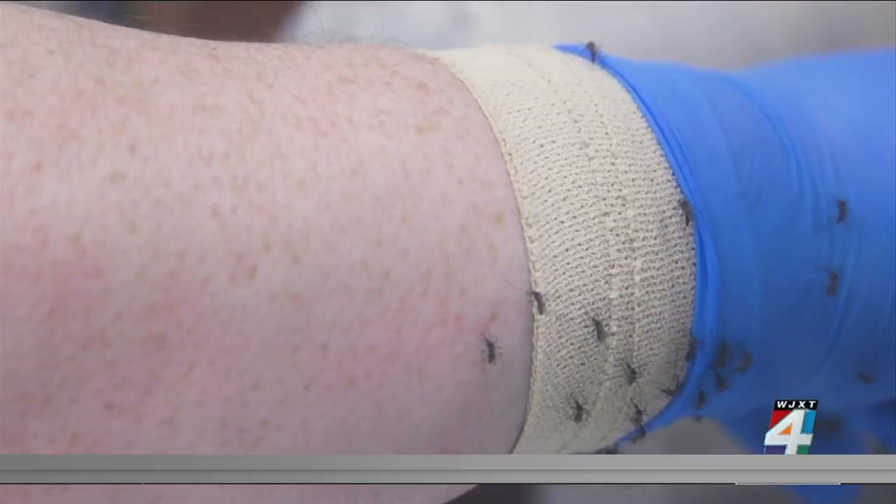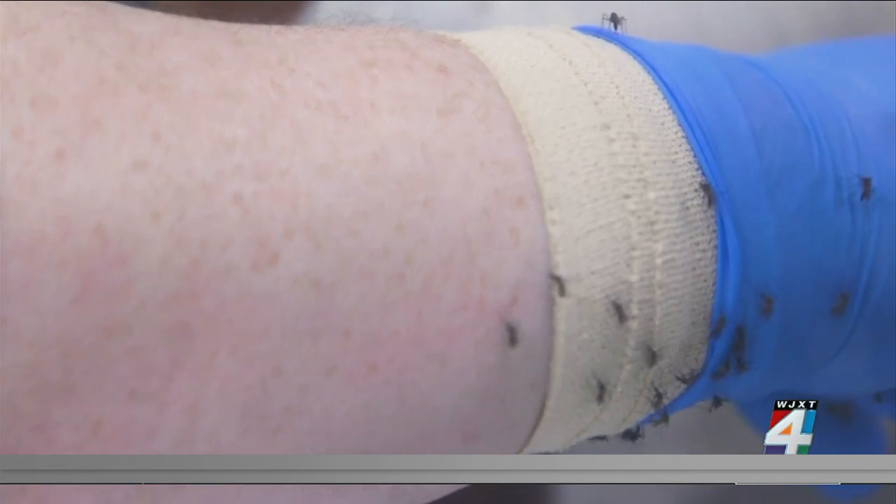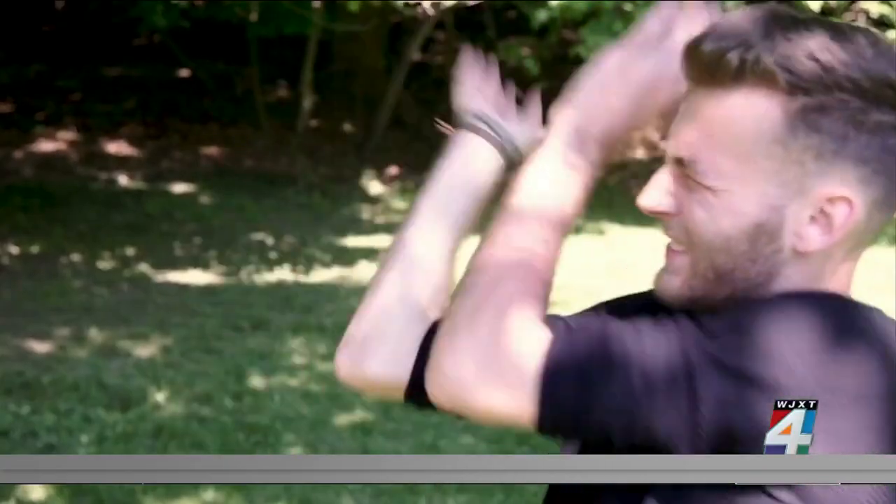While those mosquitoes in these tests are disease-free, the ones you'll encounter might not be. Mosquitoes and ticks can spread serious bug-borne diseases like Lyme disease and West Nile virus. Using an effective insect repellent is one really good way of reducing your risk of contracting those diseases.